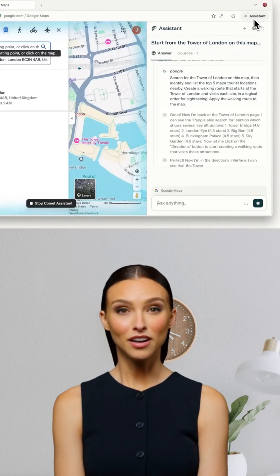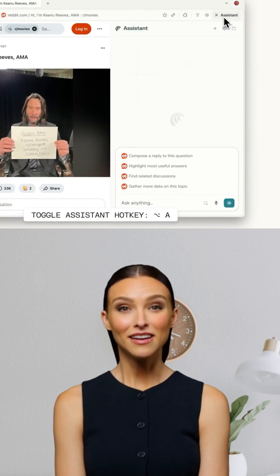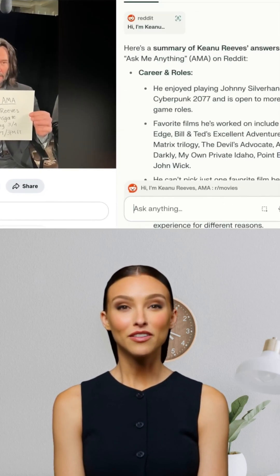Comet's AI lives in a sidebar, so no more switching tabs or copy-pasting. Highlight text, ask questions, and get instant context — all without leaving your current page.